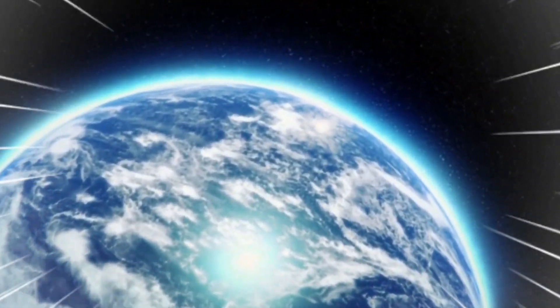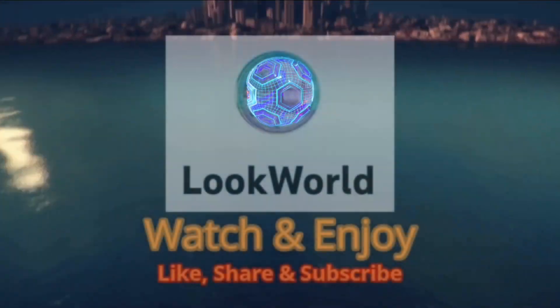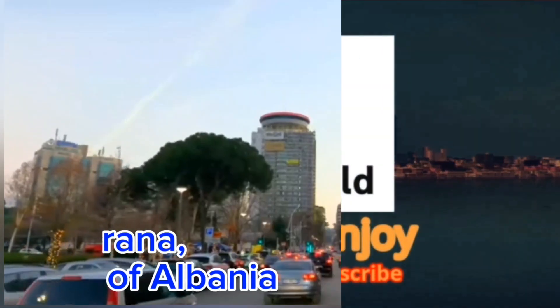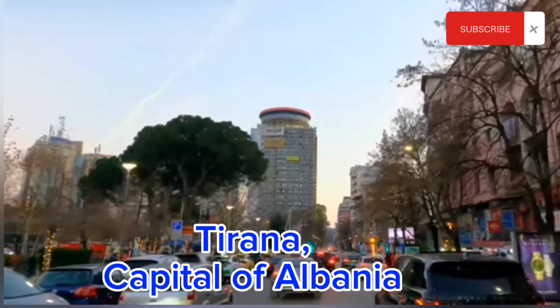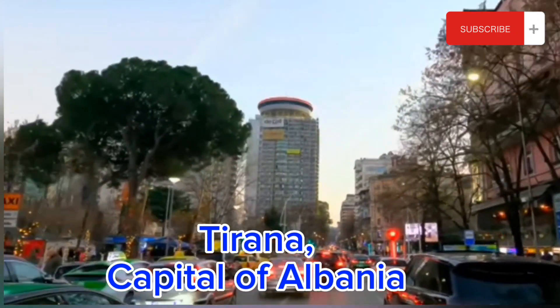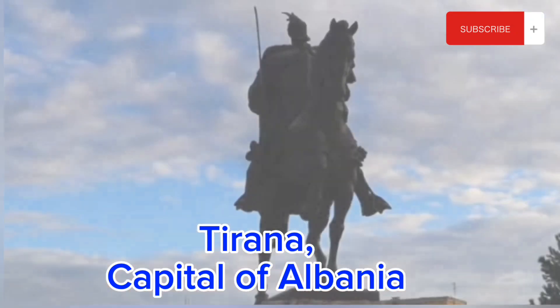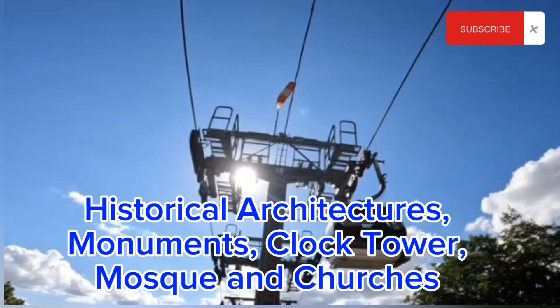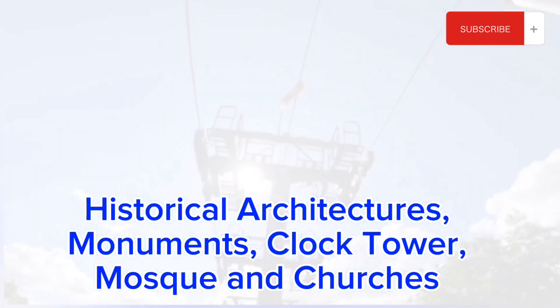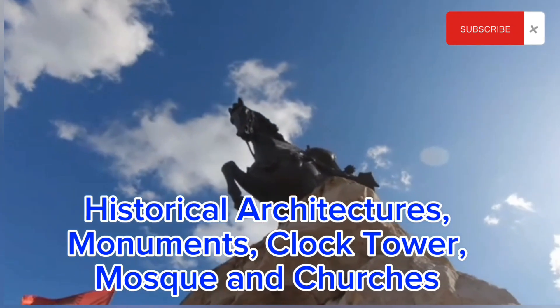Hello viewers, welcome to my channel Look Wild. Albania is a beautiful country located in the Balkans with stunning landscape, rich history and friendly people, though it is an underrated tourist destination. People must go there. In this visual tour we will take you to the top five places of Albania. The country is very much budget friendly and lots of things you can experience here.